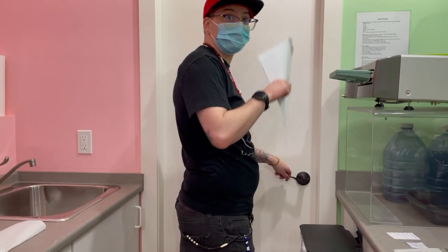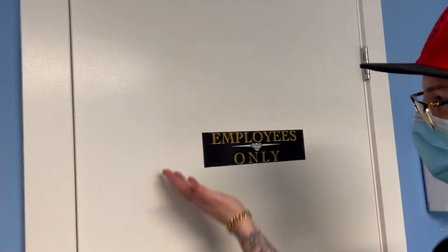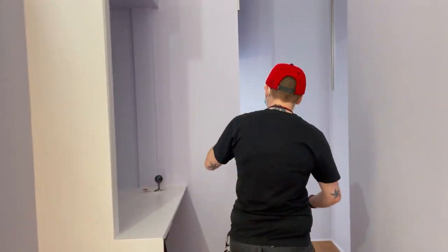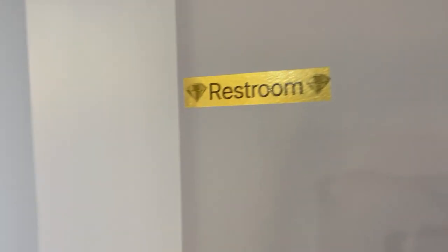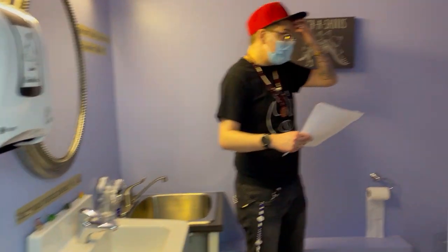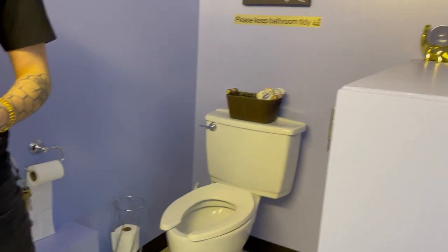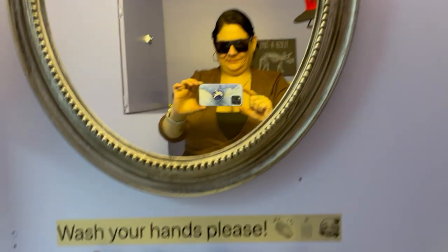I'm going to have you come out through this way so we can point out the employees-only sign on this door as well. So we're back in the blue piercing room. Now we're going to head out to the bathroom. We've got a strong dinosaur theme in here. We've got some signage in terms of please don't touch your piercings or jewelry, and handwashing as well.